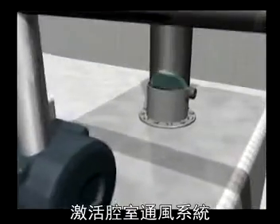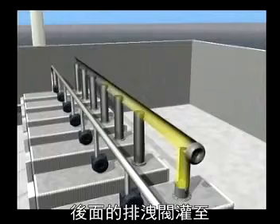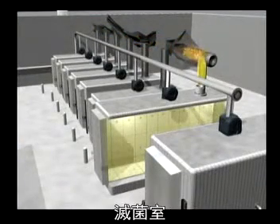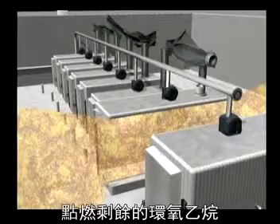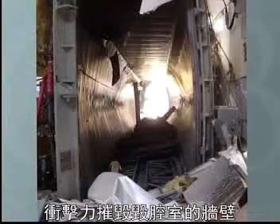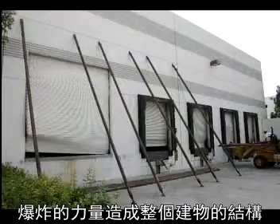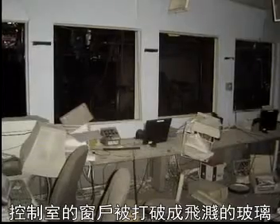A short time later, the front door was raised, activating the chamber ventilation system. This drew a large amount of ethylene oxide from the chamber through the back vent to the open flames in the oxidizer. The explosive gas ignited. A flame front traveled back through the ducting into the sterilization chamber, igniting the remaining ethylene oxide and causing a powerful explosion. It destroyed the sterilization chamber, bulging the chamber walls outward, blowing off both of the two-ton chamber doors, sending one of them 75 feet away, and knocking out a hole in the north wall. The force of the blast caused widespread structural damage throughout the building, and the control room was showered with flying glass from the windows.